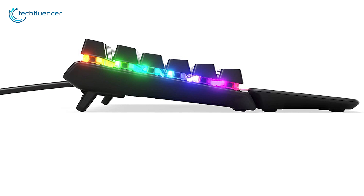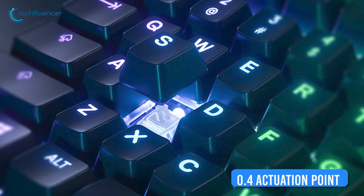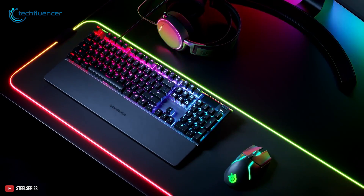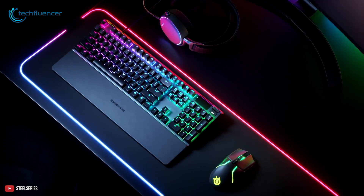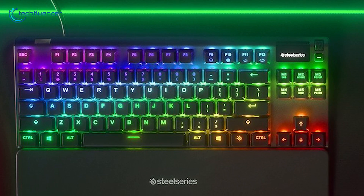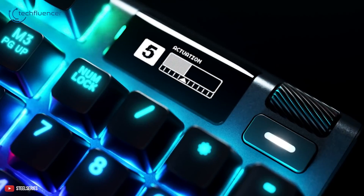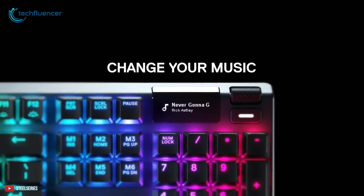It features SteelSeries' OmniPoint switches that have a response time of 0.7 milliseconds and 0.4mm actuation point, where each and every key can be adjusted for greater per-key sensitivity. The entire keyboard has backlit RGB and casts out a stunning light show. To adjust the brightness, all you need to do is press the menu button and plenty of customizable settings will pop up. This premium keyboard also has dedicated media keys, a volume control wheel, and a fun-sized OLED screen that can be customized to display your media of choice.